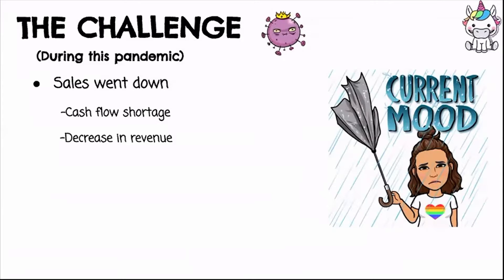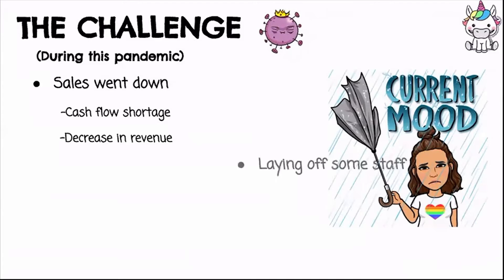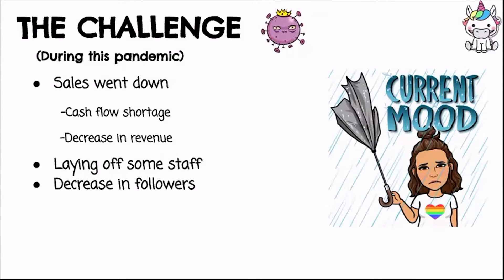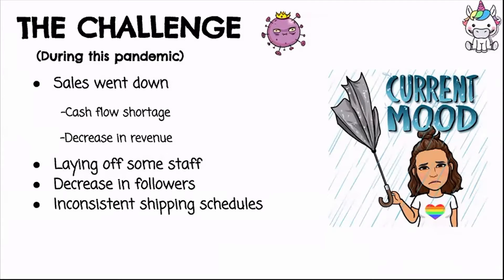Because of that decrease, it became a domino effect. We had to lay off some staff, which was very heartbreaking. We gave a month's notice to some of our staff — we had a 10-member team, now we have five, and two of those are new. It's a drastic change but you really have to make changes when surprises come. Also, on social media there was a decrease in followers, and there was inconsistency in shipping schedules due to the ECQ, GCQ, and MCQ restrictions in the Philippines.